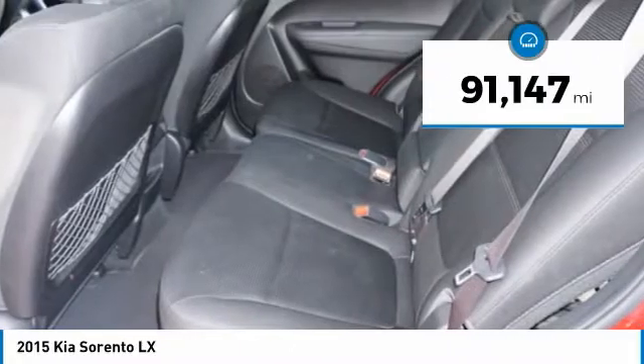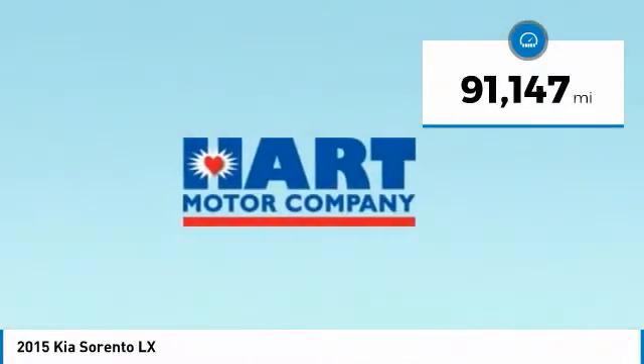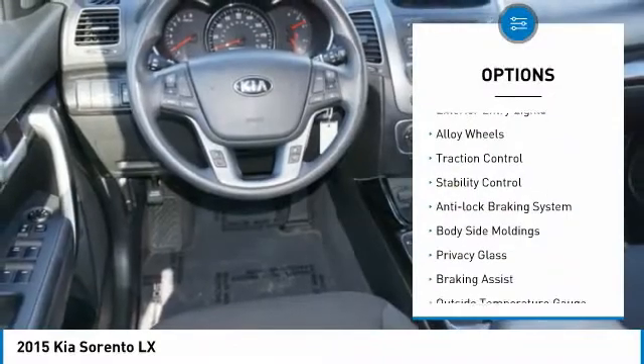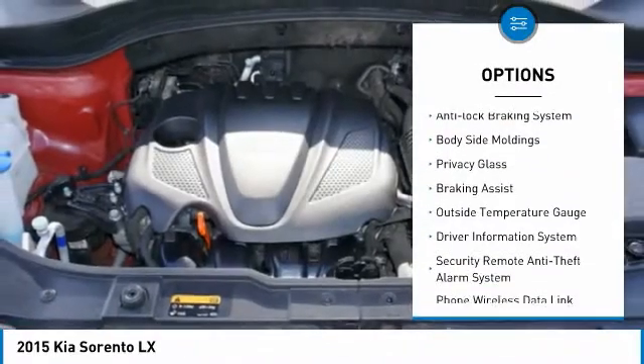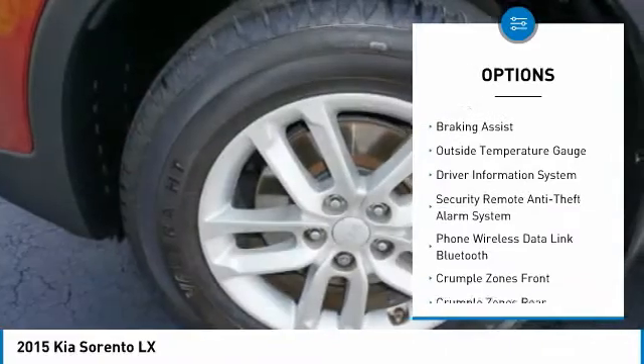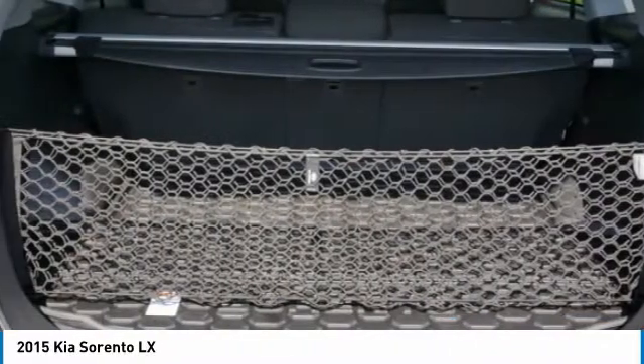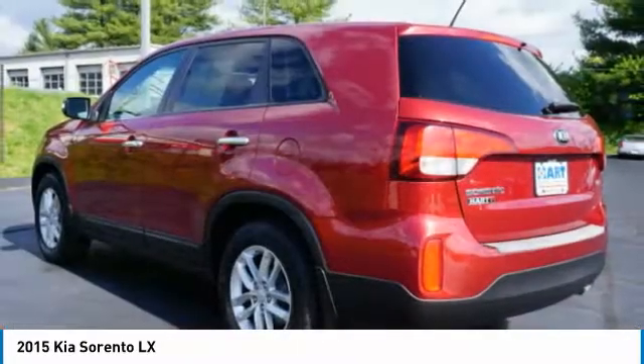This vehicle has less than 95,000 miles. Here are some of this vehicle's great options: hill descent control, exterior entry lights, alloy wheels, traction control, stability control, anti-lock braking system, body side moldings, privacy glass, braking assist, and outside temperature gauge.